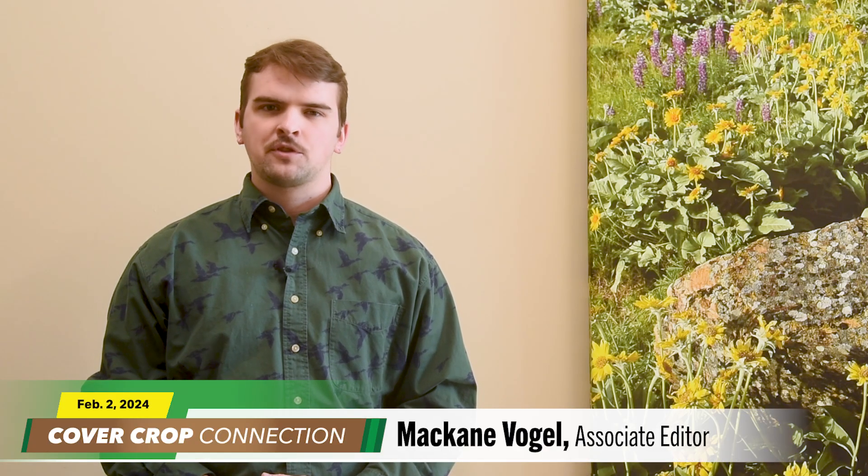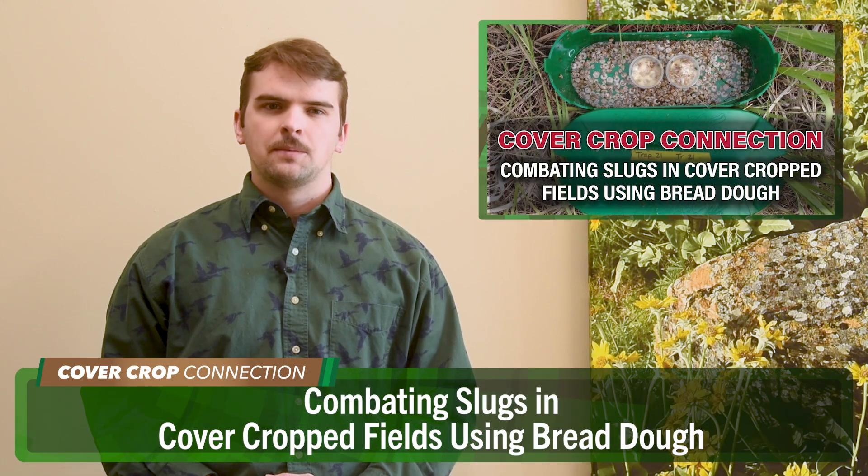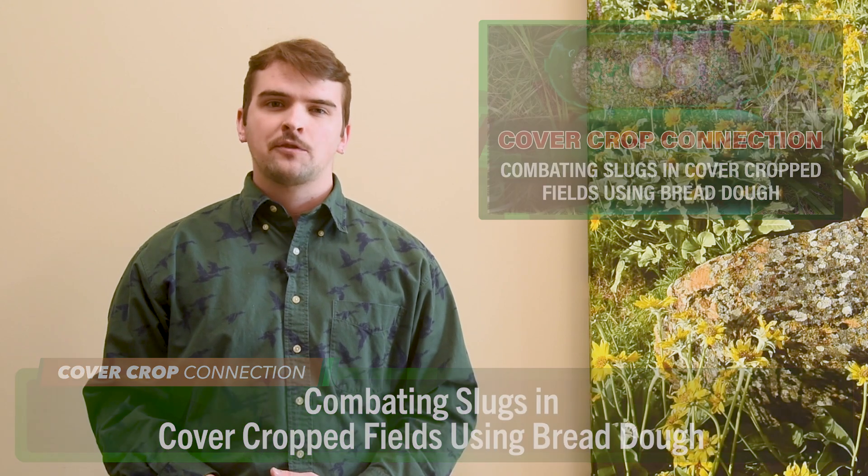McCain Vogel here with this week's Cover Crop Connection. I chatted with Associate Professor at Oregon State University, Rory McDonnell, about his innovative research on combating slugs and snails. Cover croppers and no-tillers often have an especially hard time managing slug and snail pressure, and McDonnell just may have found the bread and butter for knocking out these pests.